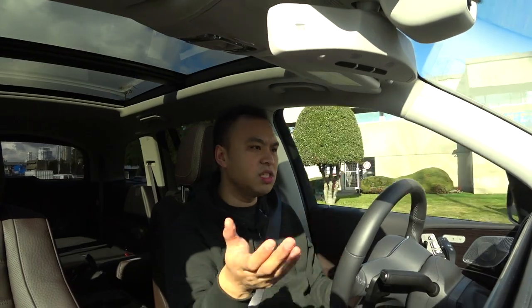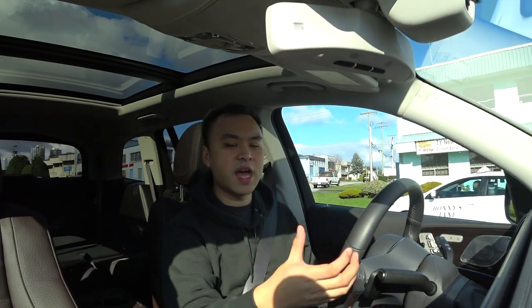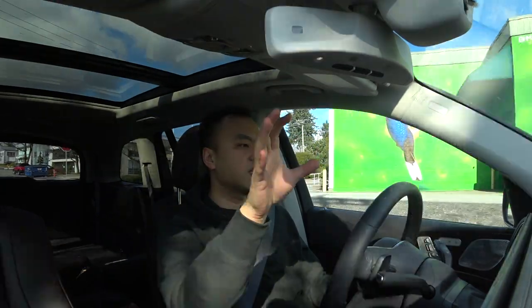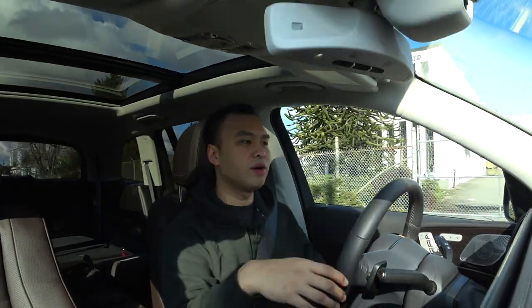On the road, the suspension of the GLS is quite good. Even the base GLS 450 has standard air suspension, so it's like floating on a cloud. If you get the 580, you can get the E-Active suspension — there's a camera up front that reads the road and modulates the suspension to give you a much better ride.